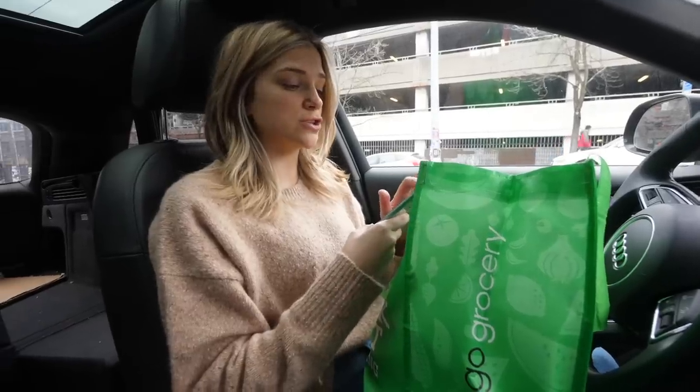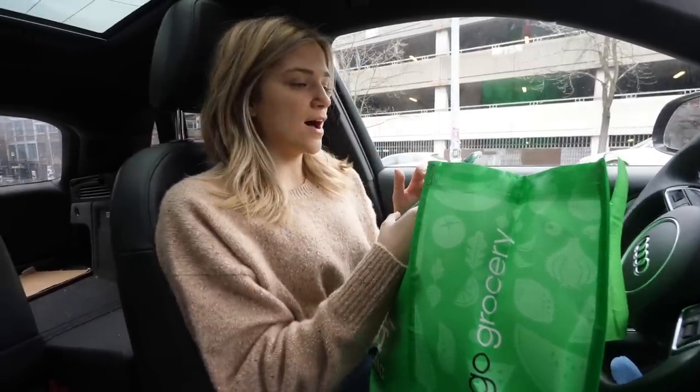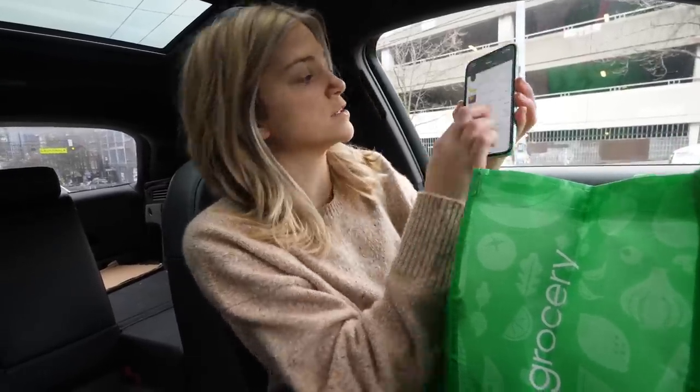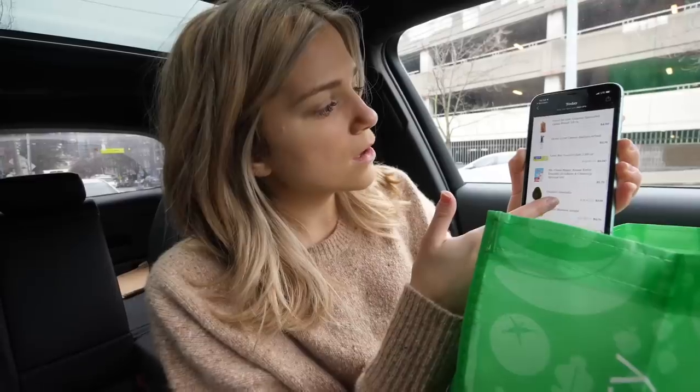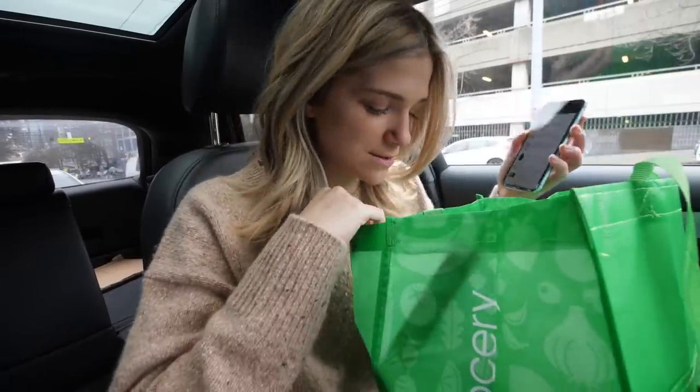I just got a notification for my receipt from being in the store. Let's check it out. I got a total of 15 items for $52. I ended up getting a whisk — why did I get a whisk? I don't need a whisk. Did I put a whisk in my cart? I don't think I did.